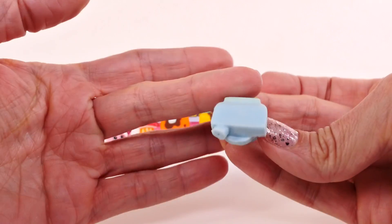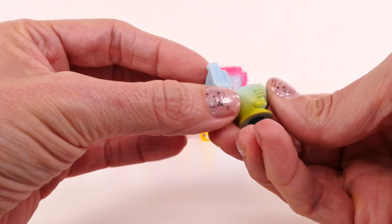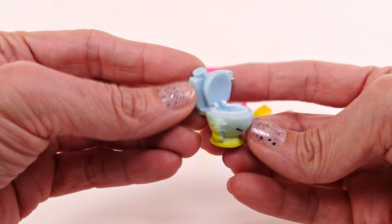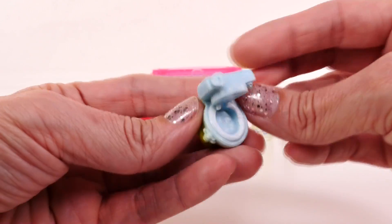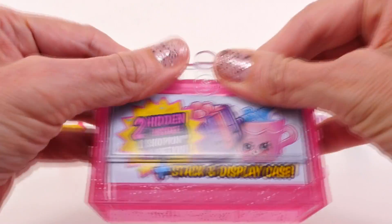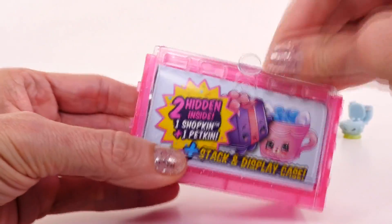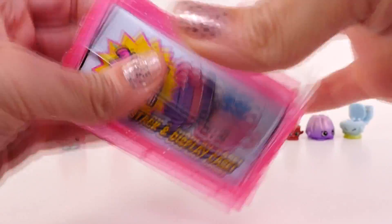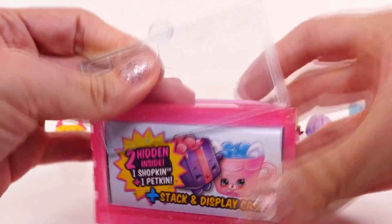And take a look at Flush's — it's a little toilet. Flush's is from the homewares department and Flush's is common. Next we'll open our little stack and display case, and there should be two Shopkins inside. There's a rubber band on that — I was wondering why I couldn't open that.